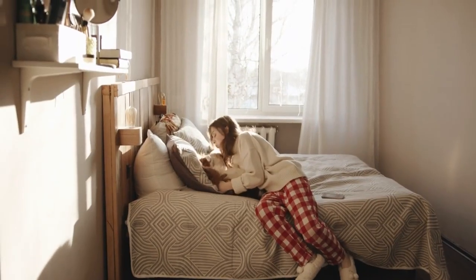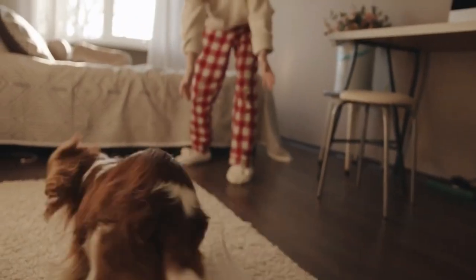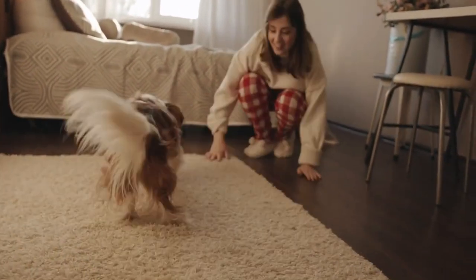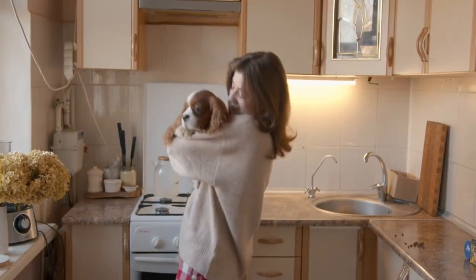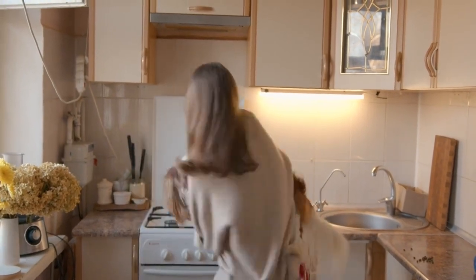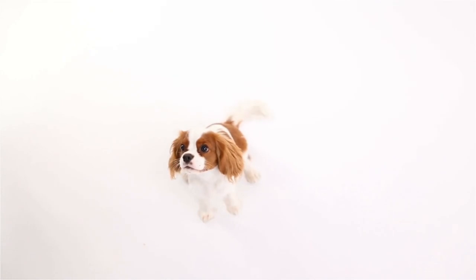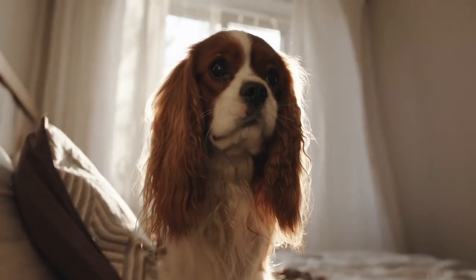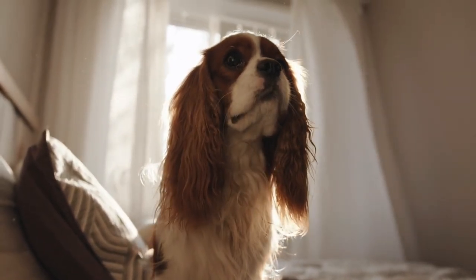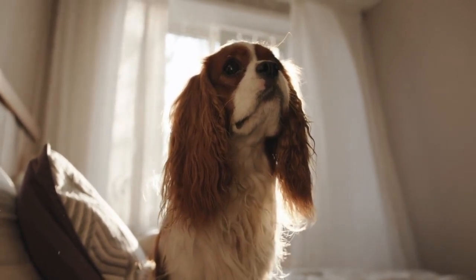Training this breed is relatively easy as they are intelligent and eager to please. Positive reinforcement training methods work best, such as treats and praise. Regular exercise is also essential for maintaining their physical and mental health. Daily walks or outdoor play sessions in a secure area will help them burn off energy and prevent obesity, which is a common issue in this breed.